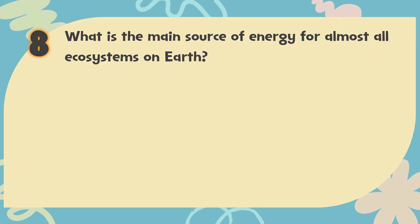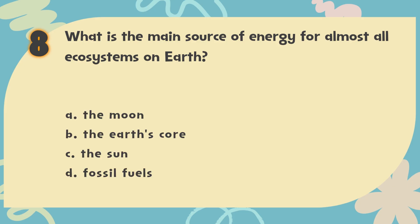Number 8. What is the main source of energy for almost all ecosystems on Earth? The choices are: A. The moon, B. The Earth's core, C. The sun, D. Fossil fuels.